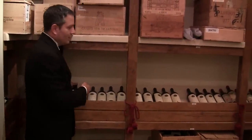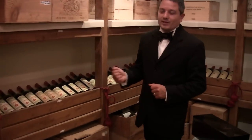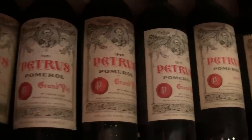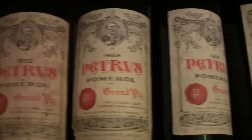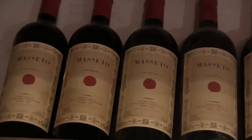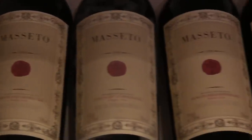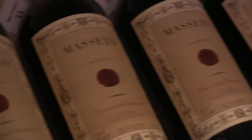Close to the Sassicaia we can find some international wines like Pétrus and some French Bordeaux. Then on the right-hand side you can see the popular Massetto in several vintages, including the first vintage — the 1987 — and also some old Bordeaux.